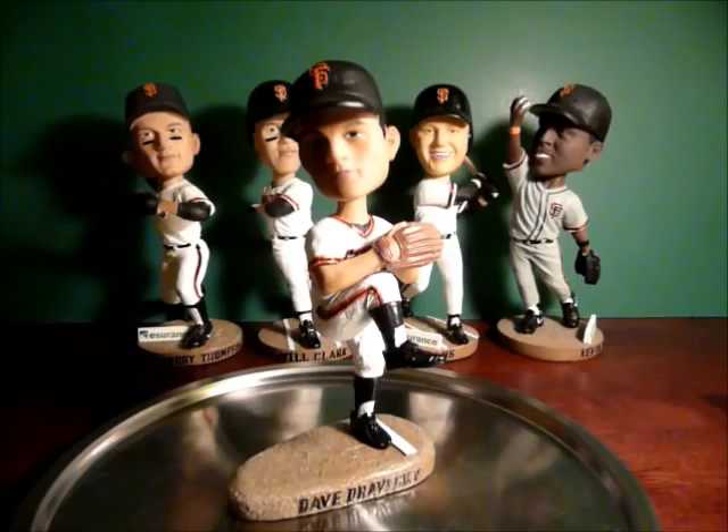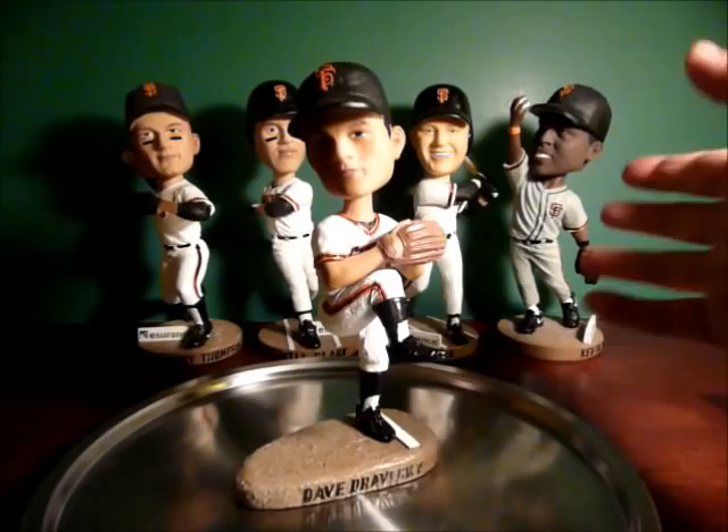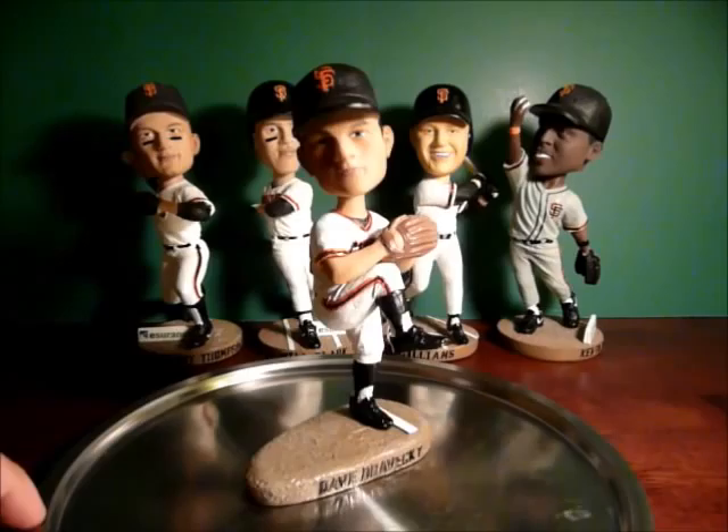Dave Drovecki came to the Giants as part of the July 31st trade deadline in 1987, along with Craig Lefferts, who was a left-handed relief specialist — the modern-day equivalent of Javier Lopez — and of course a big power-hitting right-handed bat in Kevin Mitchell. Great trade. He went down the stretch in '87, helped us clinch the National League West. He went 7-5, and had a great series in the 1987 NLCS against St. Louis, which went all the way down to the wire.